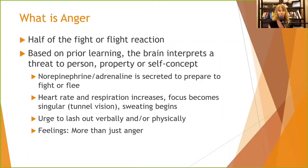Based on prior learning, the brain interprets a threat to person, property, or self-concept. It may not be something that is going to kill you — it may be something that's going to take away your property, make you lose money, or make you feel bad about yourself. Either way, it triggers that fight-or-flight reaction. Norepinephrine and adrenaline are secreted to prepare you to fight or flee. Your heart rate and respiration increase, your focus becomes very singular — sometimes we call this tunnel vision — and sweating begins.